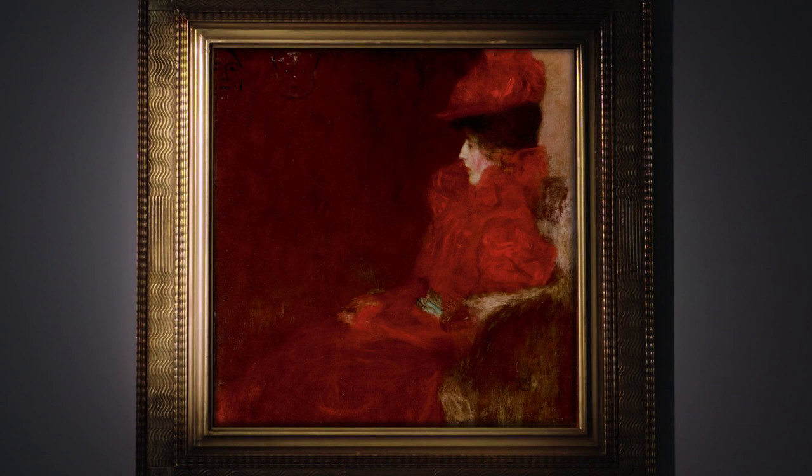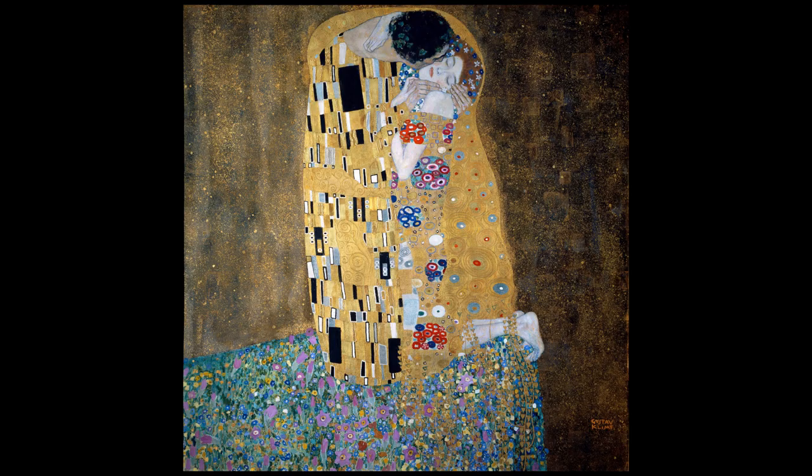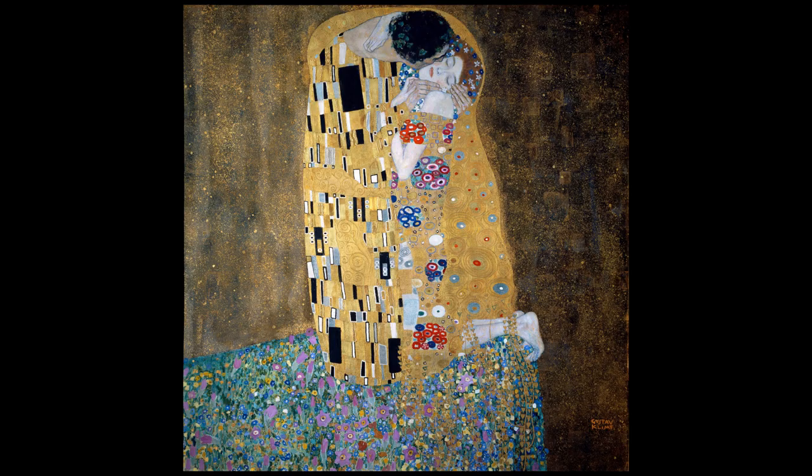This is the first work that Klimt executes in a square format — a format he would use for almost all of his most famous compositions, including The Kiss, the portrait of Adele Bloch-Bauer also known as The Woman in Gold, and all of his landscape paintings.